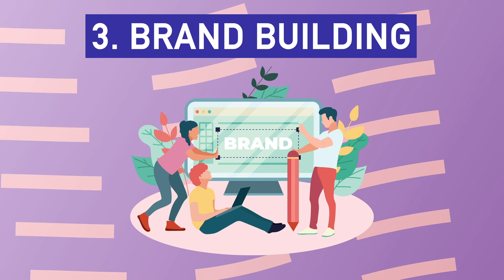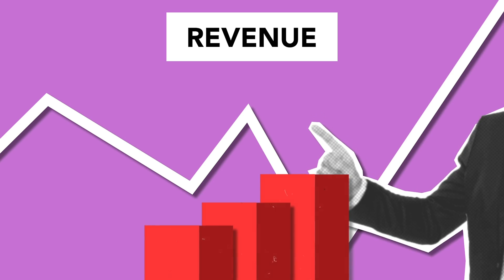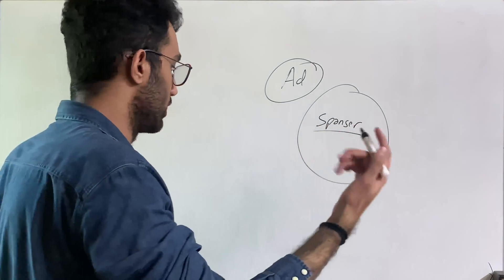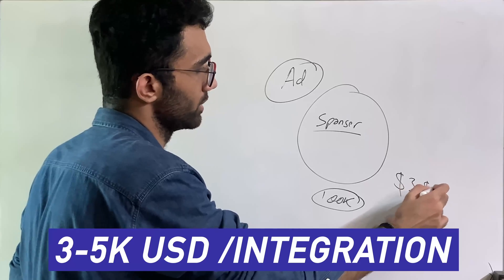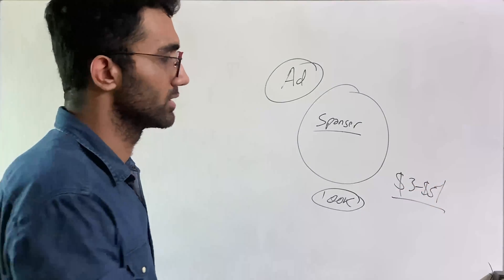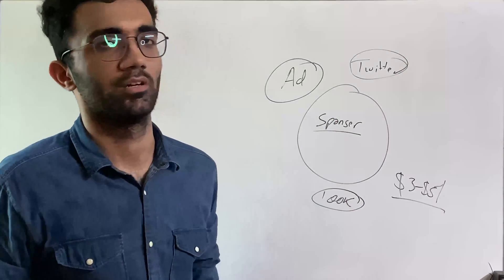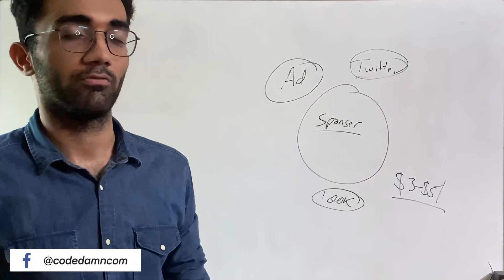The third way is brand building and then leveraging it for sponsorships. Let's say you're big on Twitter or YouTube — sure, you'll drive ad revenue from platforms like YouTube, but you'd probably get much more revenue from sponsored sections. With a 100K YouTube subscriber base, you can charge anywhere between $3,000 to $5,000 USD per integration. It depends on your engagement and so on. Similarly on Twitter, you could offer sponsored tweets or sponsored reviews for companies and still make a lot of money.